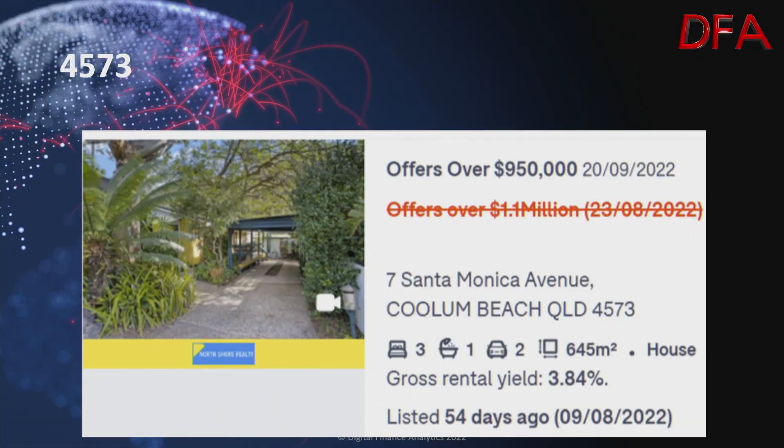We're starting with postcode 4573, which is in and around Coolum Beach. Here's an example of a house on 645 square metres with three bedrooms, one bathroom, and two cars. It has a gross yield of 3.85%. It was listed 54 days ago on the 9th of August 2022. On the 23rd of August it was listed at offers over $1.1 million.